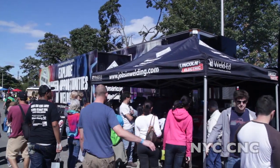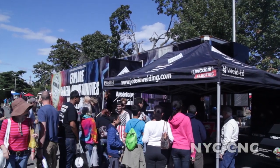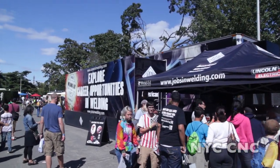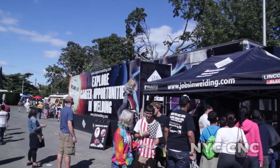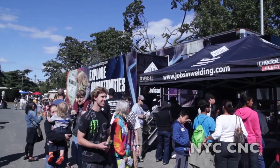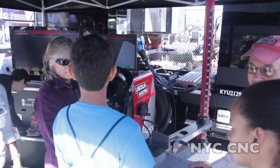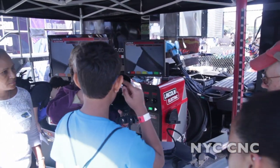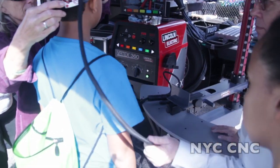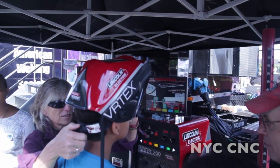Just walked in and the first thing I see was Lincoln Electric, which is awesome. I don't think they were here last year. They've got a 53-footer with a giant trailer saying explore career welding opportunities. What they've got here is a virtual welding machine where you wear a helmet that's got a set of VR goggles in it. And as you weld with a fake torch, you can see your bead on the TV screen there. Pretty cool.